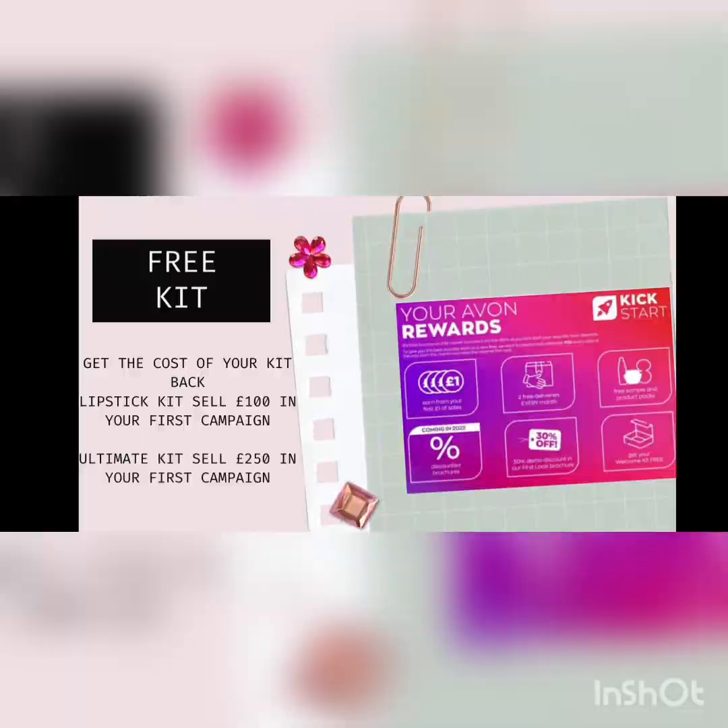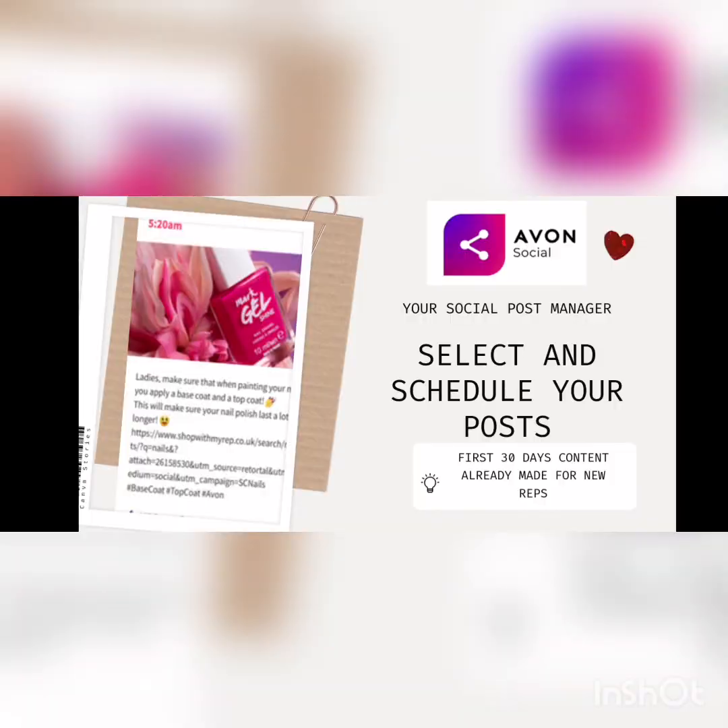Using Avon Social through the Avon app helps you to make sure that your Facebook and Instagram is always updated, even when you are too busy to put a post on yourself. You will find the first 30 days of content is already made for you as a new rep, introducing your Avon business.